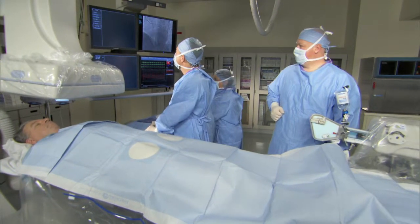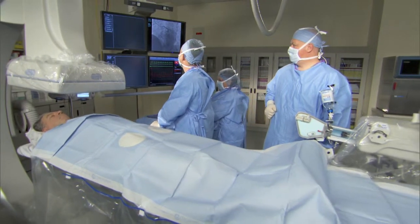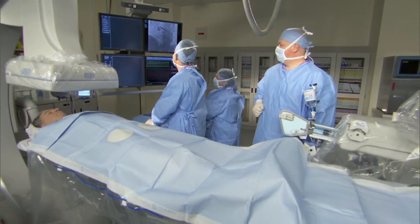With the Toshiba system, the way the monitors are able to move around the room, you can easily set the system up the way you want to. I think it does make it easier to do those cases. We're certainly doing the majority of our bypass cases from a left radial approach now, which was not the case before this camera came here.